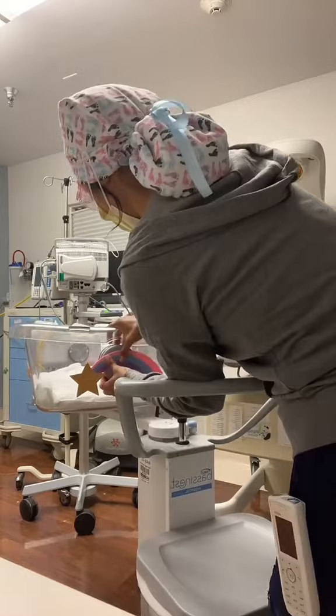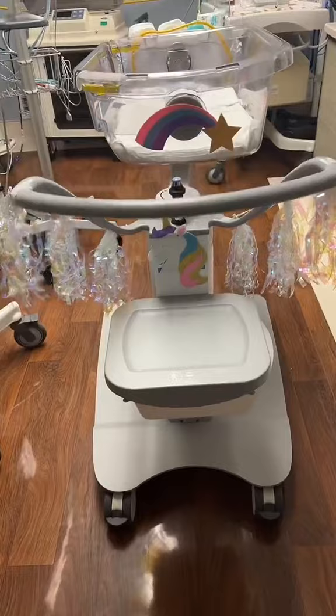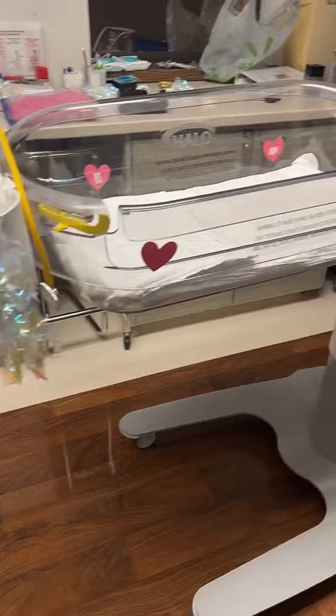I told my co-workers that if this tape doesn't come off easily, I will come in on my day off and take it off myself. I just think it's worth it to add an extra touch to a mom's postpartum experience. Sometimes I'll even decorate a patient's room if I know them, but this time I was only able to get to the crib. Okay, all done — thanks for following!